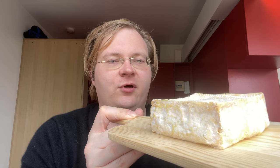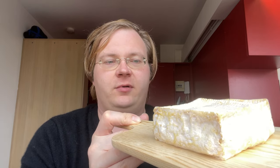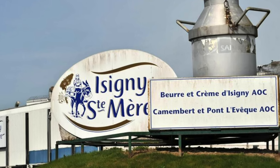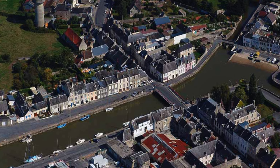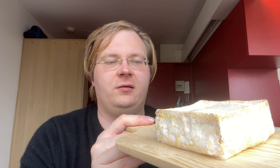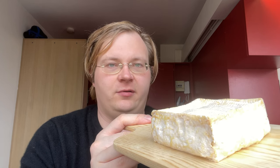Another point to note about this cheese: this is the Petit Pont-l'Évêque, made by the milk cooperative Isigny-Sainte-Mère, in the town of Isigny-sur-Mer. It's on the west side of the Calvados department in the region of Normandy. They're most famous for their Camembert, but they also make cheeses like Pont-l'Évêque.